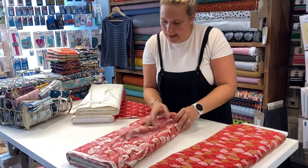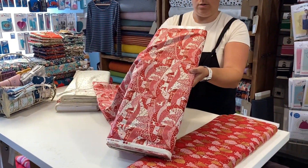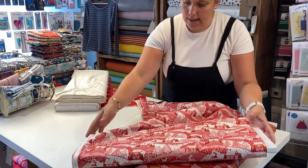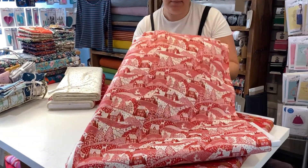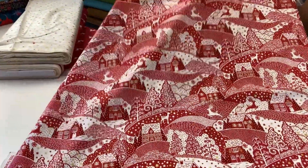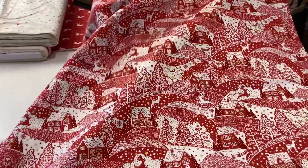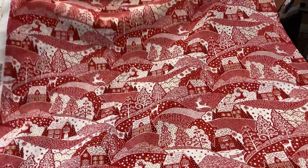The next one in the range is called Scenic Red. We had a similar fabric last year but without the metallic, and it sold out very quickly — so I do recommend getting your Christmas orders in quick. As you can see, this features a range of different houses on a scenic background.